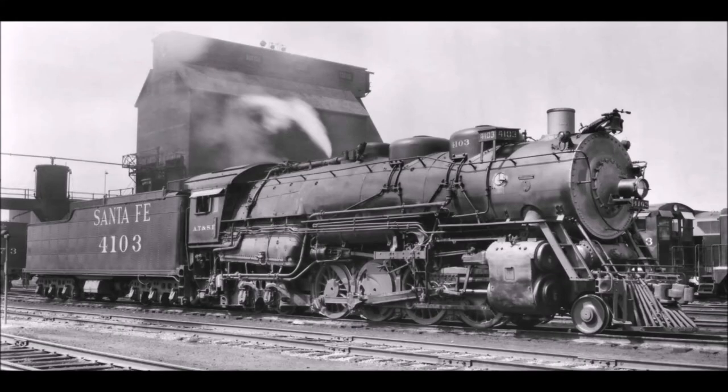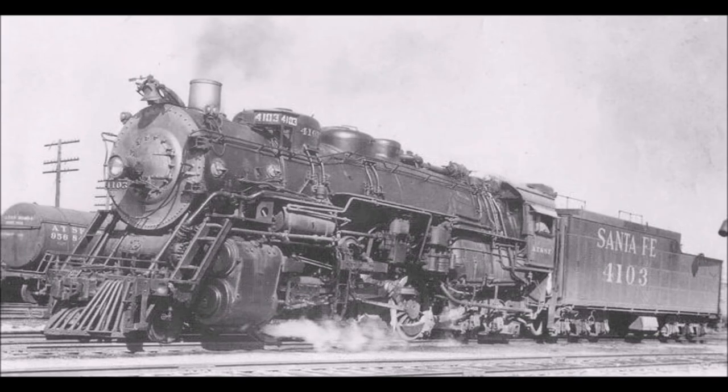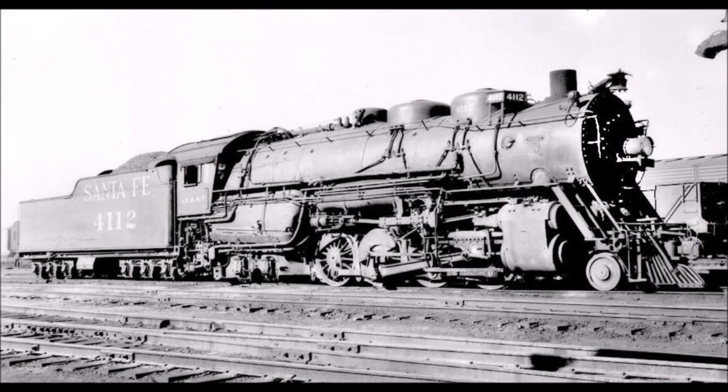At number 6 on my list, we have the Santa Fe 2-8-4s. Berkshires were used on several American railroads: the Nickel Plate, the Pere Marquette, Chesapeake and Ohio, the Erie, and the Louisville and Nashville, and more — but they were all Eastern American railroads. The Santa Fe Railroad was the only Western American railroad to ever use 2-8-4s. The Santa Fe had a total of 22 locomotives, though not all were originally Santa Fe locomotives. The first 15, numbered 4101 through 4115, were built by Baldwin in 1927. Let's talk about those first 15.